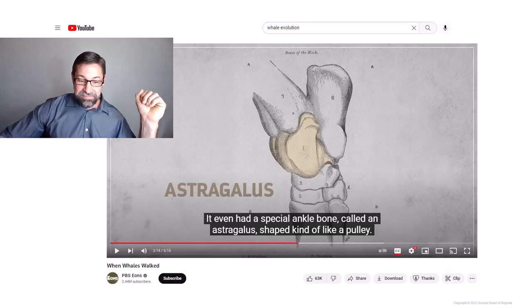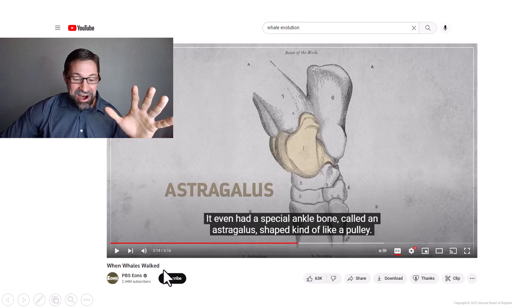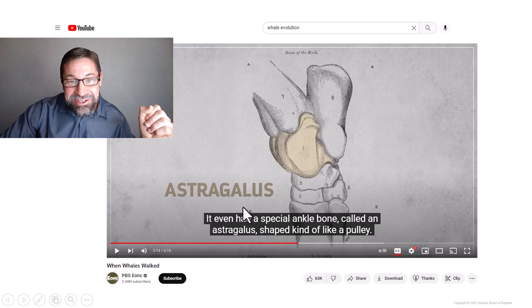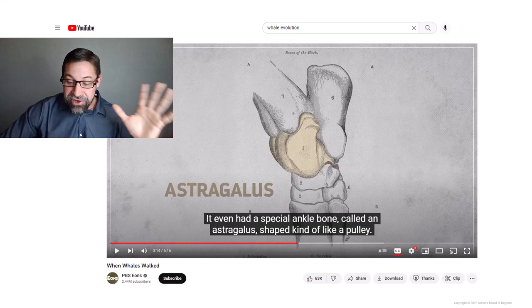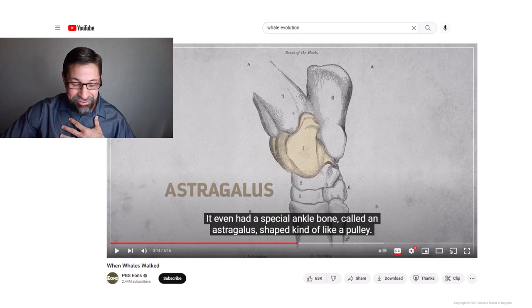I watched a PBS Eons clip entitled 'When Whales Walked' while putting this slideshow together, and I realized I completely butchered the name of the ankle bone I talked about in lecture 7.3. The double pulley ankle bone present in Indohyus and the Cetartiodactyls is pronounced the Astragalus. So clearly I've done a lot of learning too in building this course. Put me on pause now and check out that video — I'm going to put one question from it on your final.